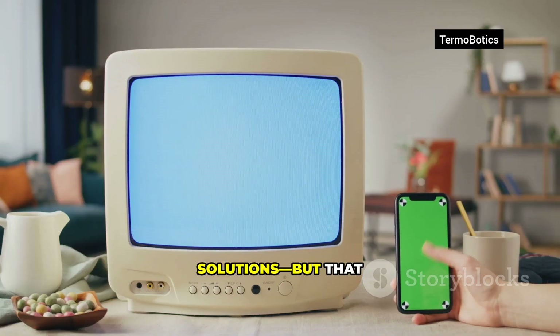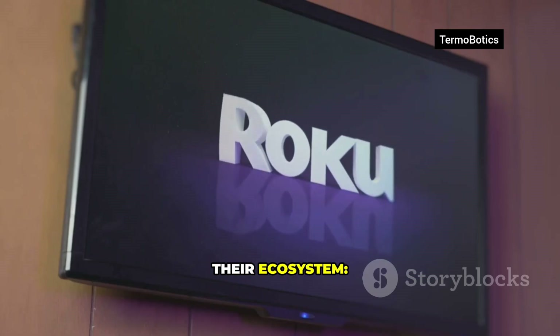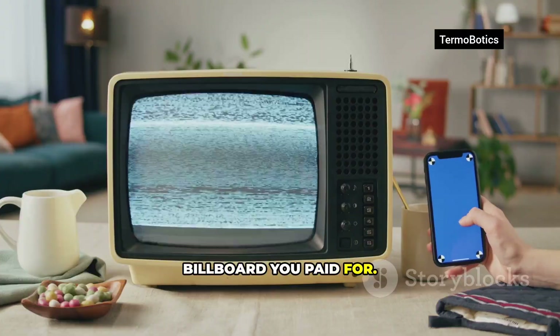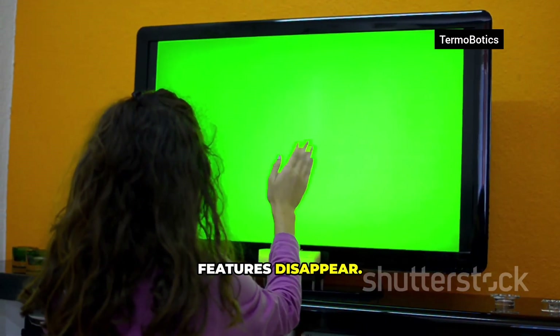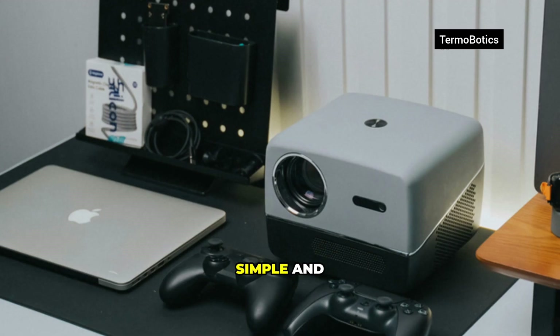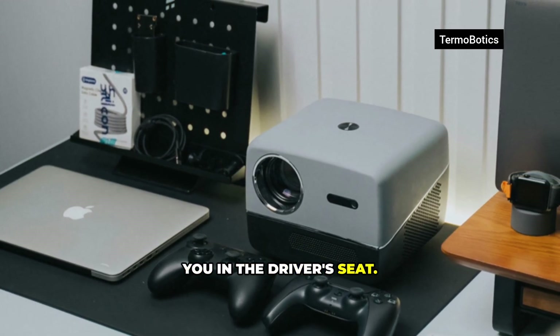Sold as simple solutions, but that simplicity comes at a cost. You're locked into their ecosystem, their apps, their rules, and their data collection. Every title you watch feeds an algorithm. Your TV starts to feel less smart, more like a billboard you paid for. You don't control updates. Apps break. Features disappear. It's a one-way relationship — you have little say. So let's flip the script. The pain is real, but the solution is simple and affordable: a tiny computer that puts you in the driver's seat.